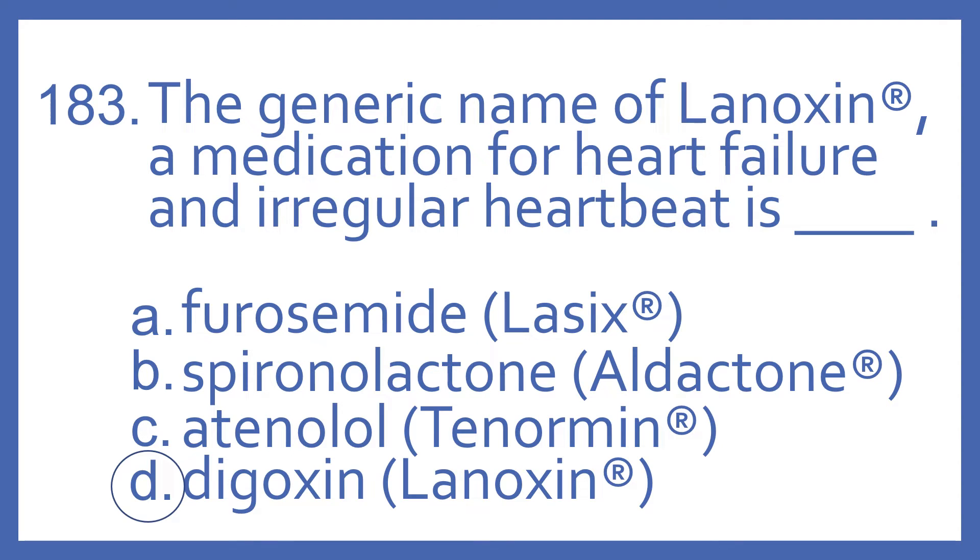And the answer is D, digoxin. That's the generic name of Lanoxin, which is a medication for heart failure and irregular heartbeat. It's in the cardiac glycoside class.